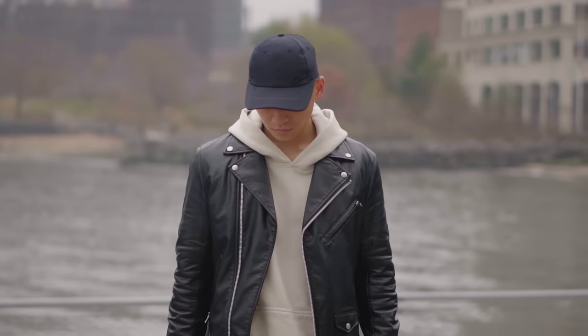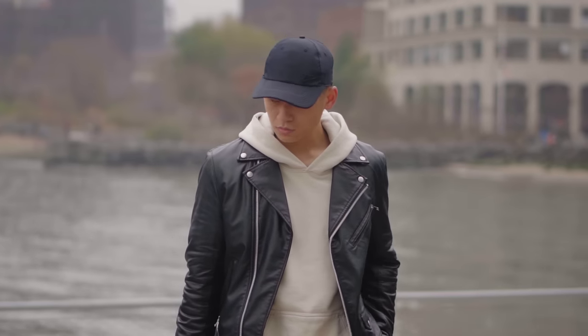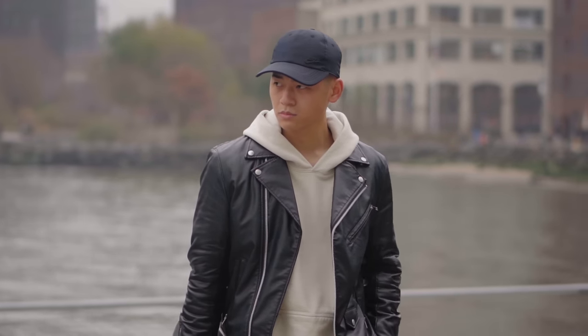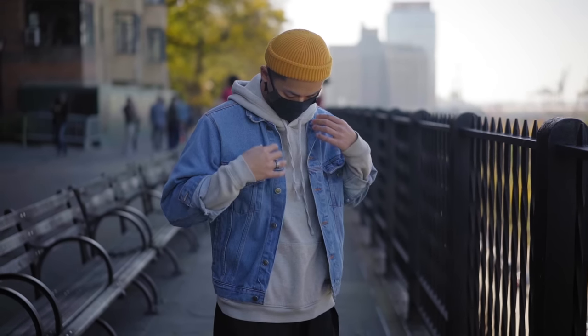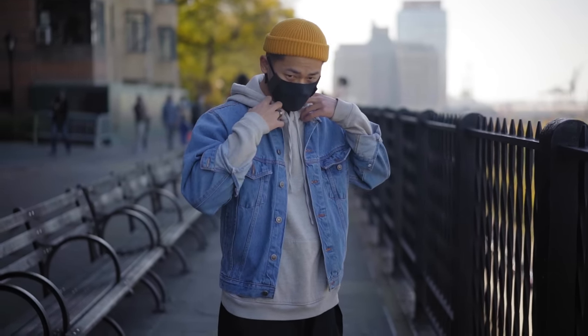For me, if it's a leather jacket, I think cream or gray is the best choice to layer underneath. Denim jackets — I also think cream looks best because the two pieces are lighter in tone and that's why they complement each other.